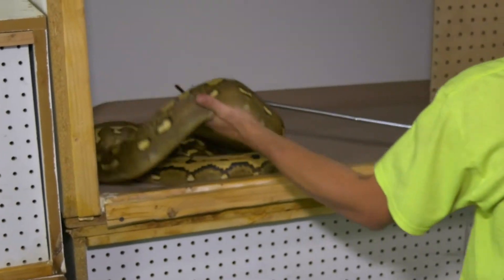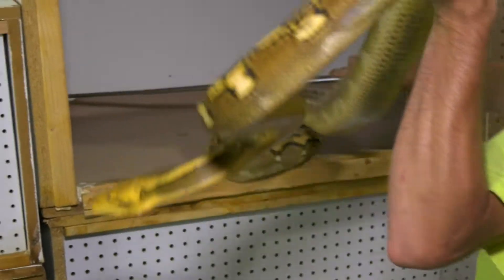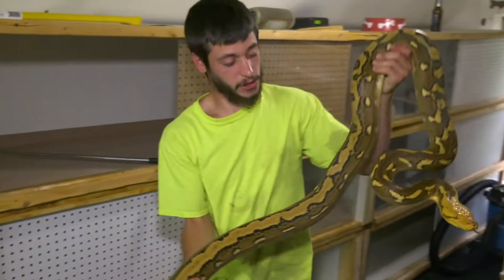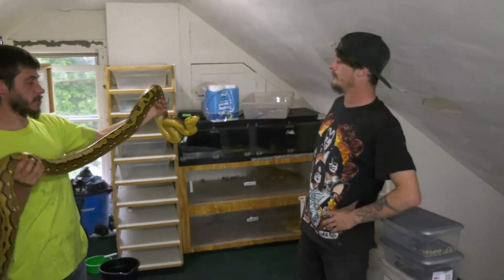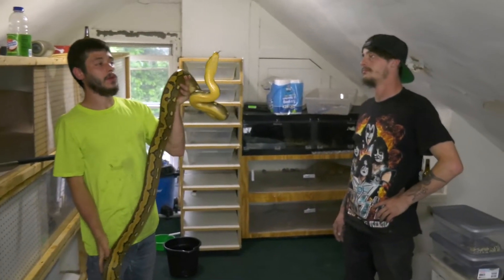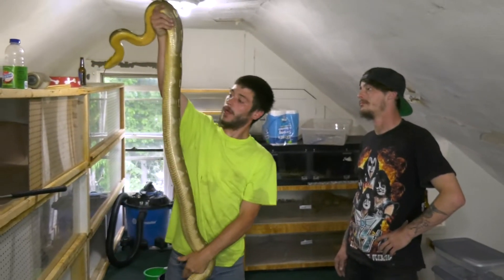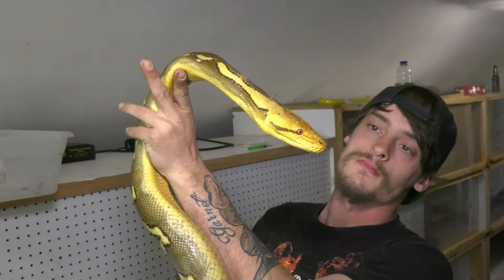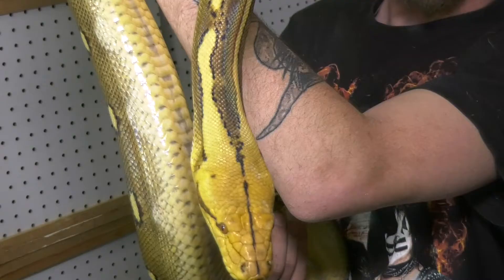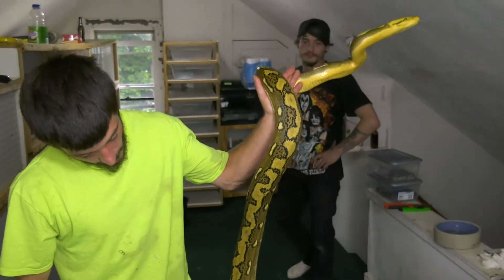So I acquired a phantom female. She's pretty cool — she's in shed. I've gotten her to take one meal so far. She's actually, believe it or not, the same age as those ultra ivories I produced — about 18 months old going on two years. She's a solid 9 to 10 foot animal. And the cool part is, now that we've acquired a female phantom, we can take this animal and breed it.